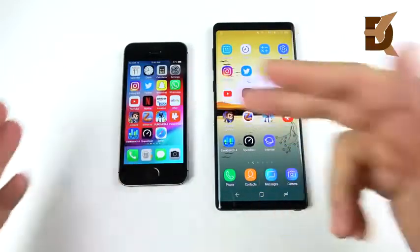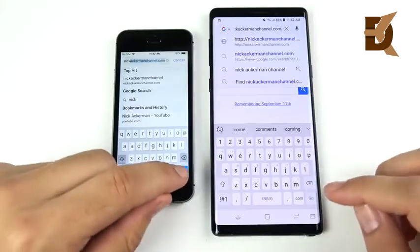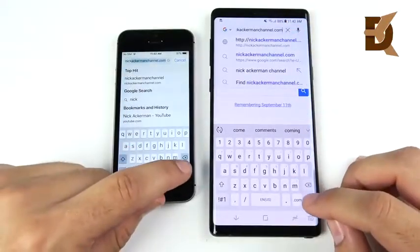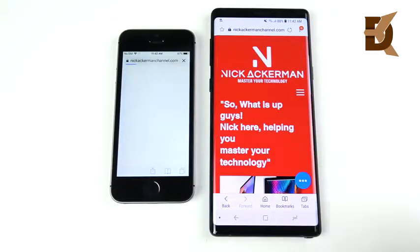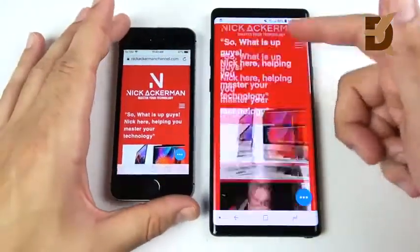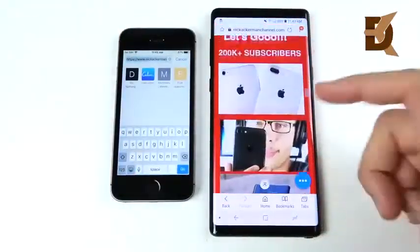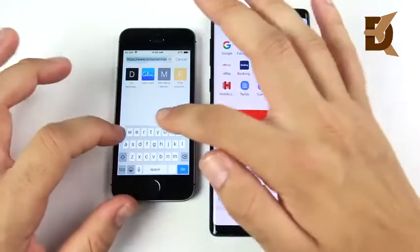Let's do a quick internet browsing test. I have the Nick Ackerman channel website loaded up and we hit go — you can see the Samsung Galaxy Note 9 is ahead on the first browsing test. The SE is chopping a little bit in comparison. So far, the Note 9 has a better internet browsing experience in terms of speed.